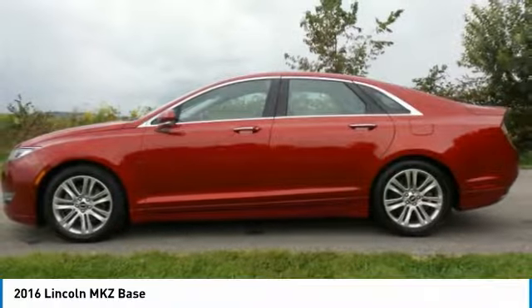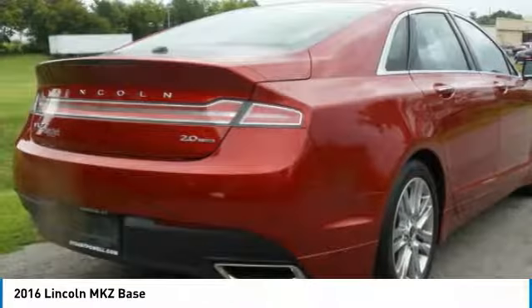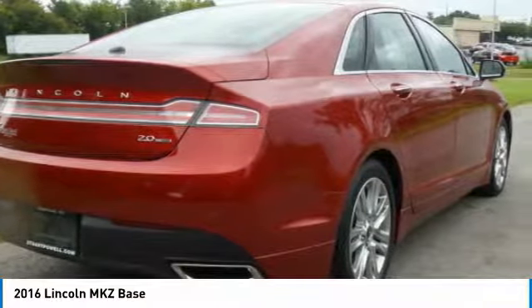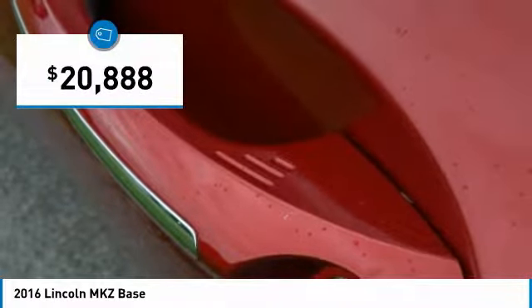Add that to the clean modern interior with standard features including rich leather, exotic wood, and a sophisticated assistant that responds to the sound of your voice, and you'll see the MKZ offers a new dimension of luxury — and is priced below $25,000.